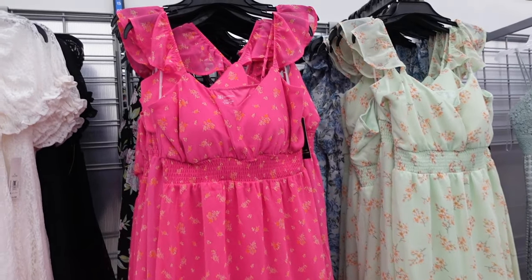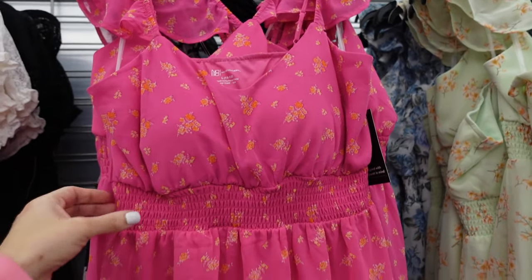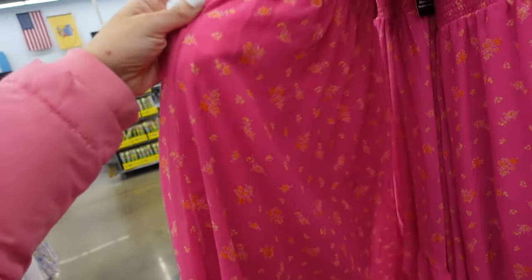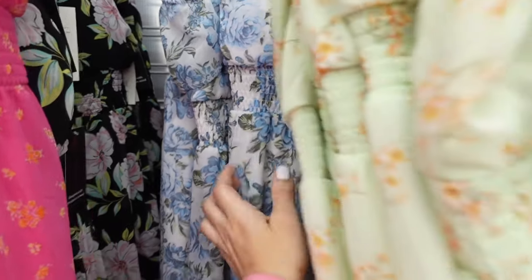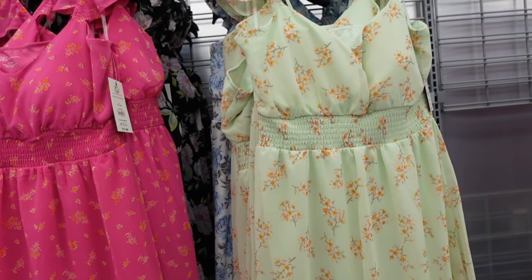Dresses from No Boundaries have the elastic flutter sleeve, V neckline, smocking at the waist, high-low hem, and shirred back. In the fuchsia with orange roses, also black with pink flowers, white with floral, and then this mint floral. They're $17.98.